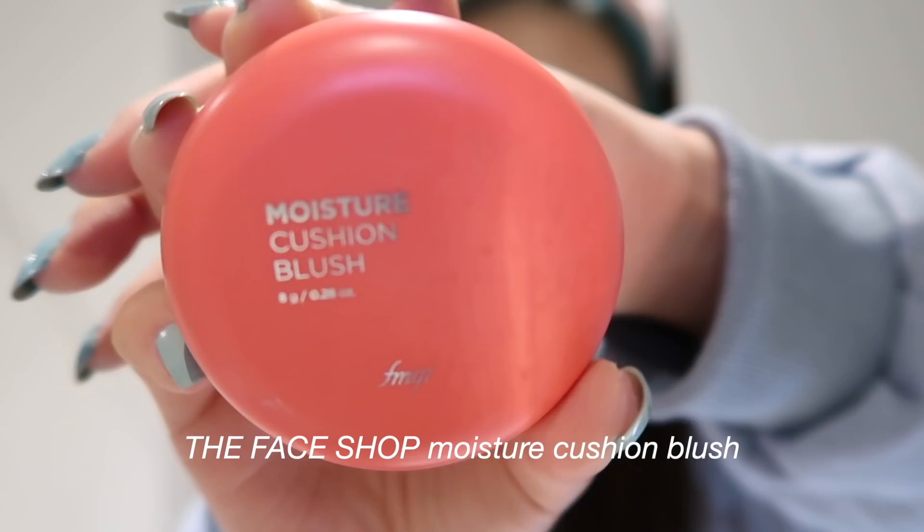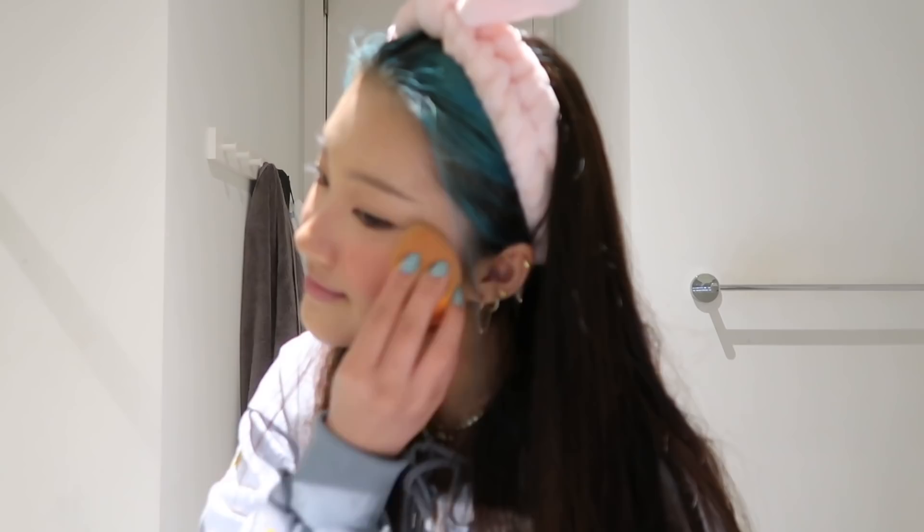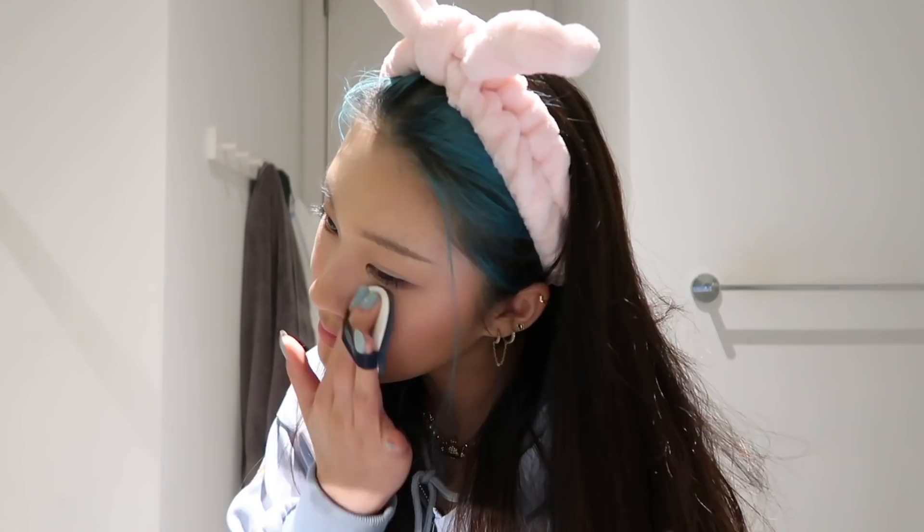Next, I will be using the Moisture Cushion Blush from the Face Shop in the shade Red. This blush is really strong so a little bit goes a long way. I accidentally applied too much so I'm using a beauty blender to blend it through. I was never really a blush person — if you watch my old videos, I would always say I don't like blush. But this year I decided to try it out and I don't think I can do my makeup without it now. I am all done with my base makeup.